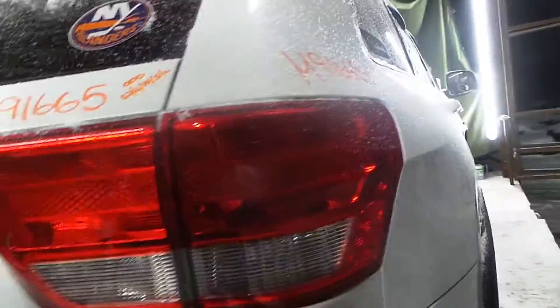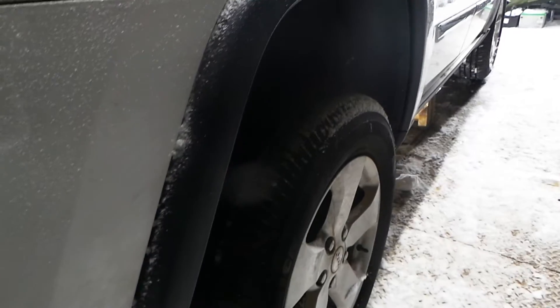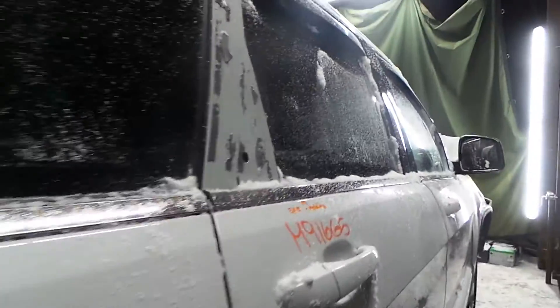Got a good tail lamp on the right quarter panel. Quarter panel itself on the right side in great shape, listed with no damage. Complete right rear suspension in good shape — all wheel drive, no kidding — good rear carrier, good transfer case, got a good quarter glass, got a good right rear door.